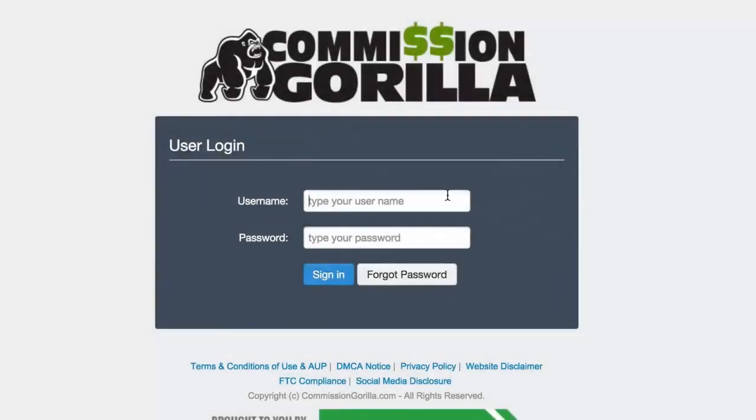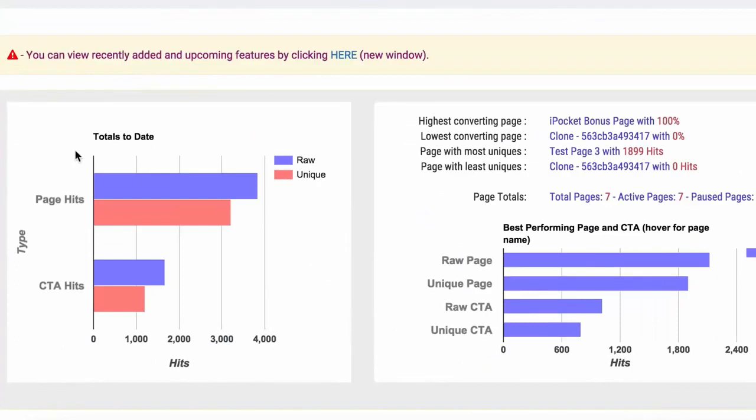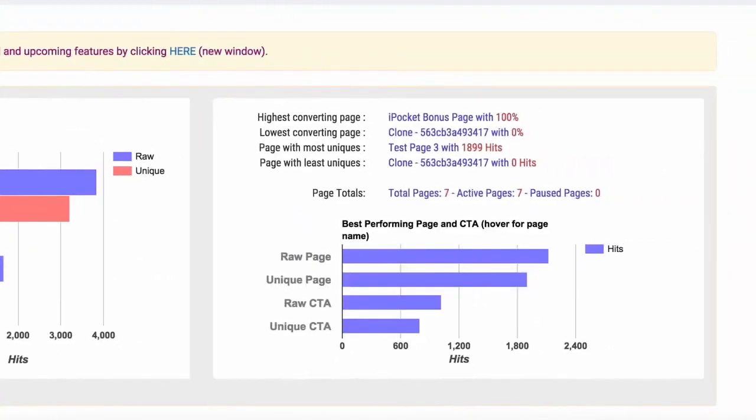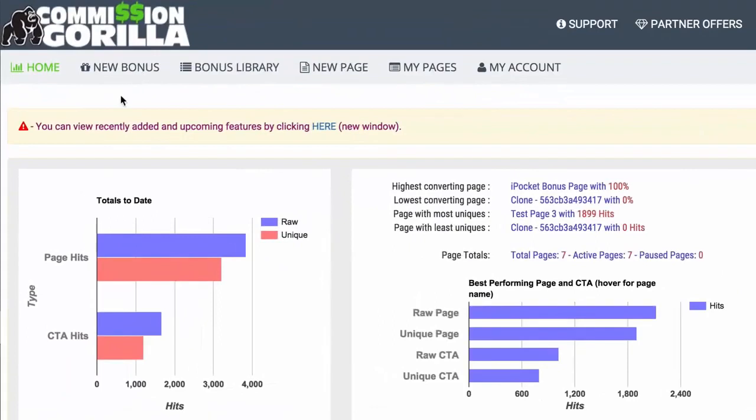Let's sign in to Commissioned Guerrilla so I can show you exactly how it works. The very first thing you see when you log in are your statistics for your current pages, so you can see how your pages are converting and which ones aren't. You'll see highest converting and lowest converting — great to see which page is working the best. At the top we have our menu section. The first thing we have is 'New Bonus,' where you can add new bonuses and new bonus blocks.